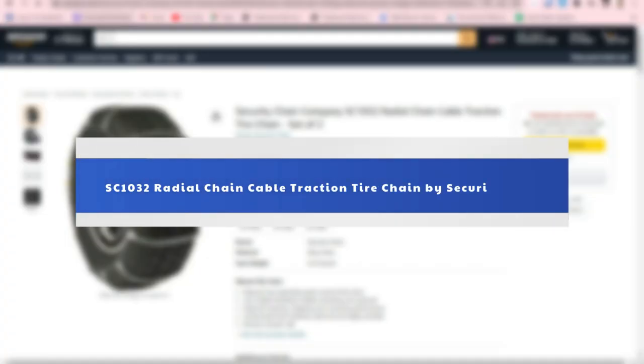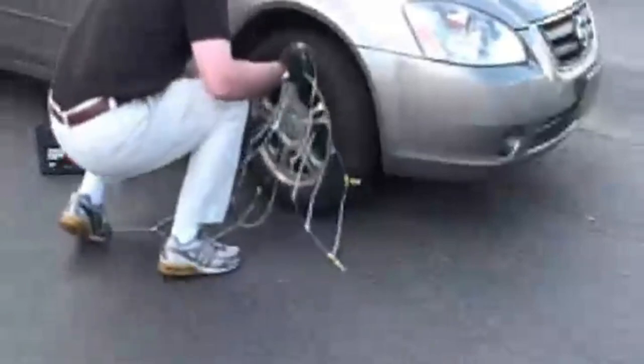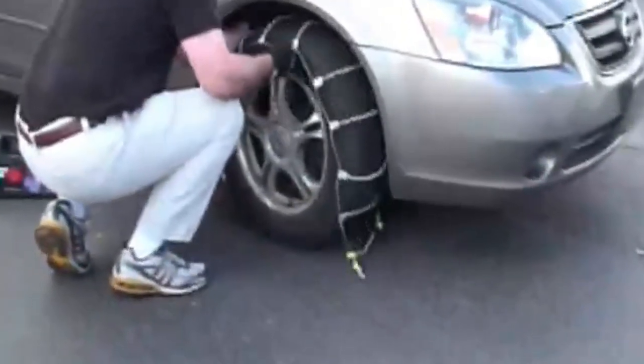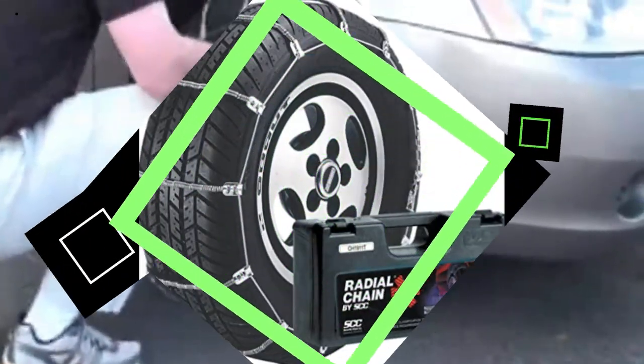Number 3: SZ1032 Radial Chain Cable Traction Tire Chain by Security Chain. Radial chain's plastic packaging is durable, waterproof, and recyclable. All-steel construction provides durability with Peerless Industrial Group Inc.